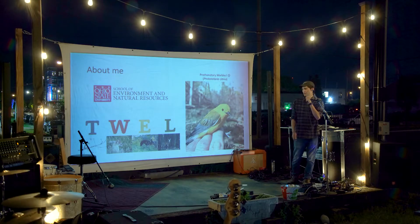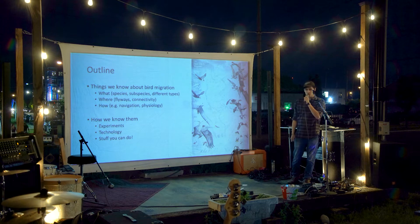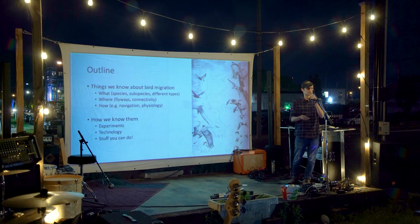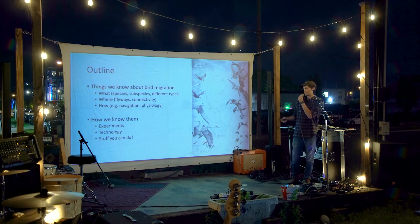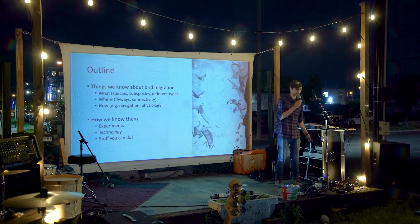I'm going to talk more broadly about migration in general tonight. Here's my plan: talking about what migration is, what species migrate and don't, how that works, where they go, what they do, and how they know where to go — how they actually manage to make those journeys. Then I'll talk about how we know that, what experiments have been done in the past, and what technology we use now. I have some fun props to pass around later.